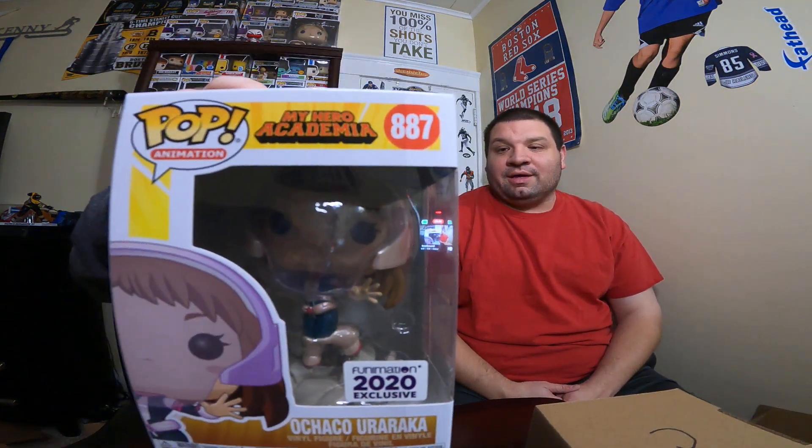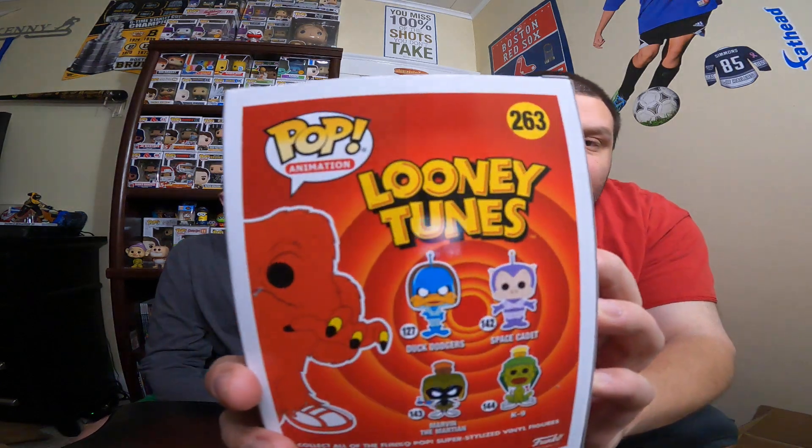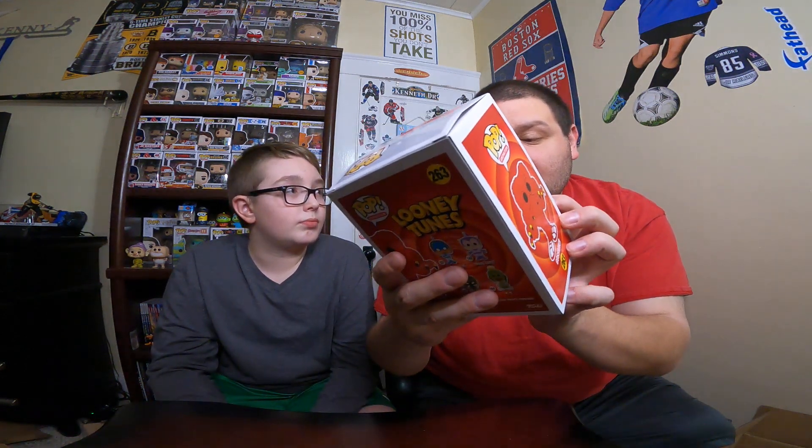Chris's second box — it's a character from My Hero Academia, I think it's Ochako, and it is a Funimation 2020 exclusive. We'll do a little research on it. For my last pop, feeling good so far — it's Gossamer from Looney Tunes! I used to watch Looney Tunes as a kid. The ones on the back are from Duck Dodgers Space Cadet — Marvin the Martian and K-9. It's a specialty series, and I've almost bought this one on eBay a couple of times. Super cool!